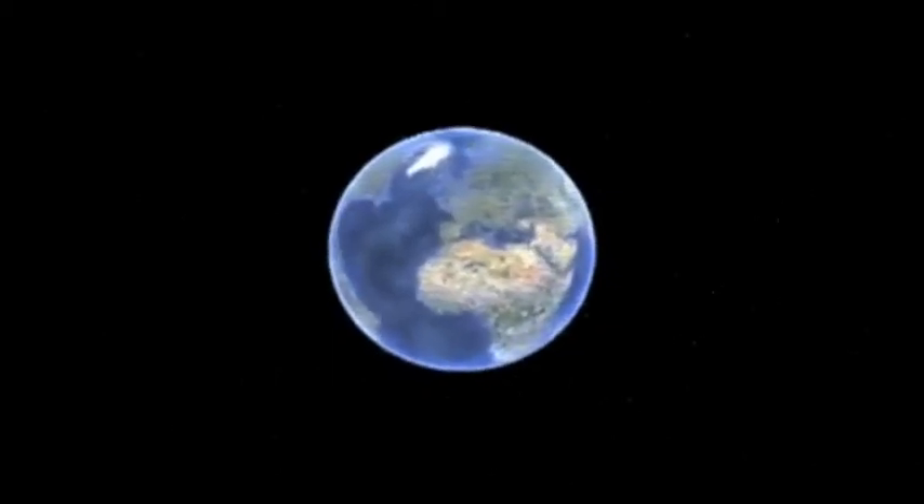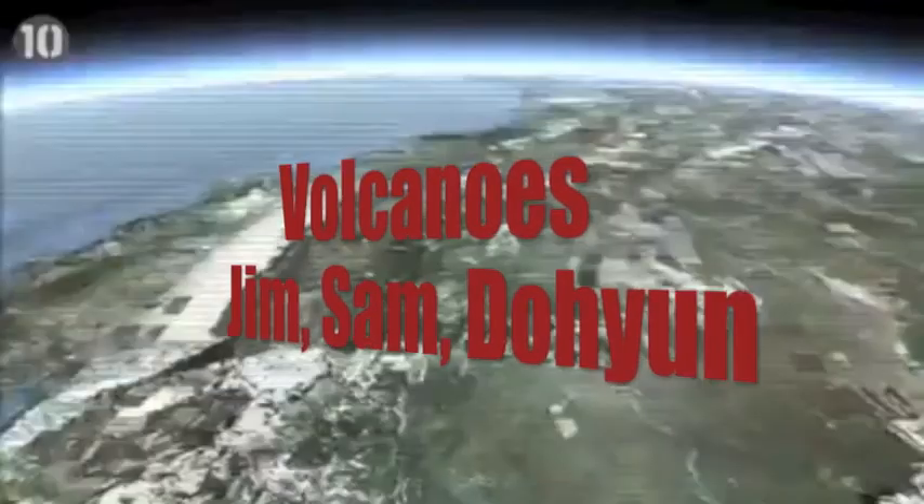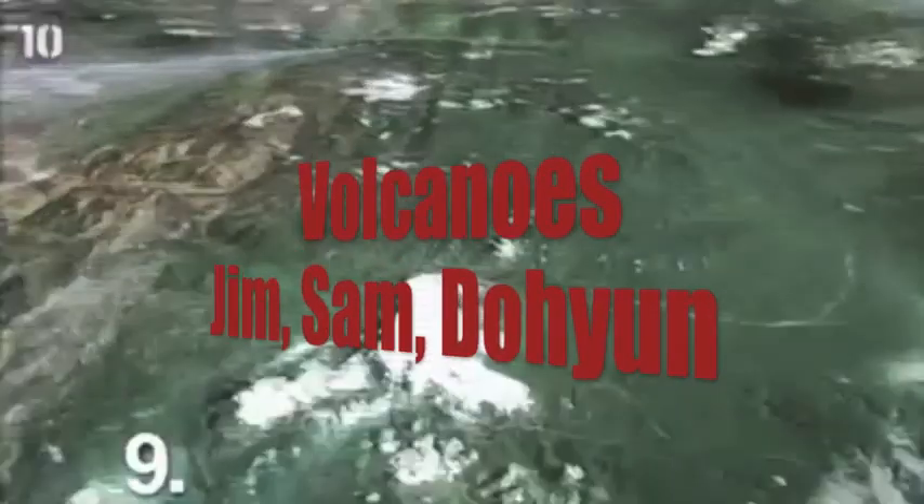4.5 billion years ago, Earth was formed and separated into different plates. The movement of these plates caused many phenomenons, including a very spectacular type of fire-spilling mountain. Volcanoes.